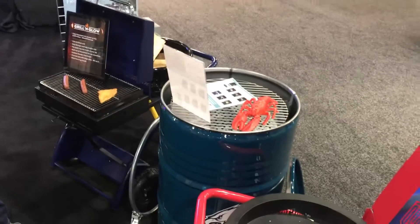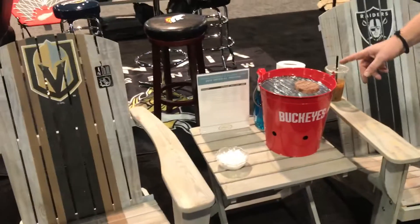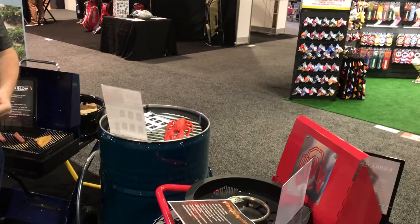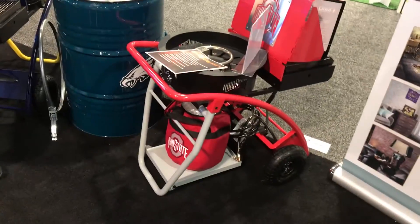A bucket grill for a smaller gift-type opportunity — small tailgate. And then we showed these two grill-and-glow opportunities that have a fire pit and a grill on wheels. You can take it outdoors, to your beach house, to your lake house, or to the tailgate.